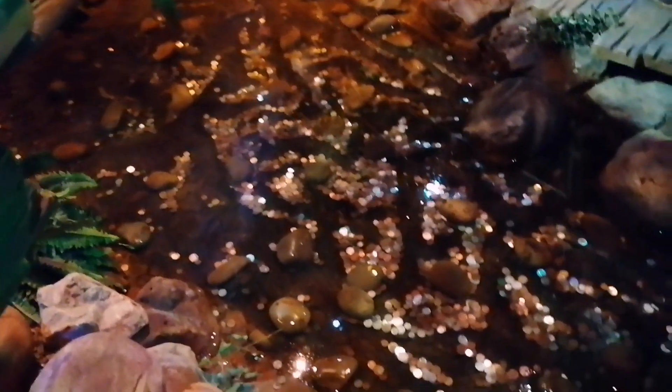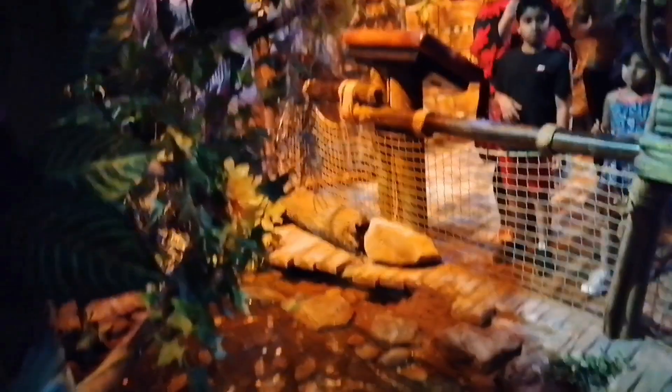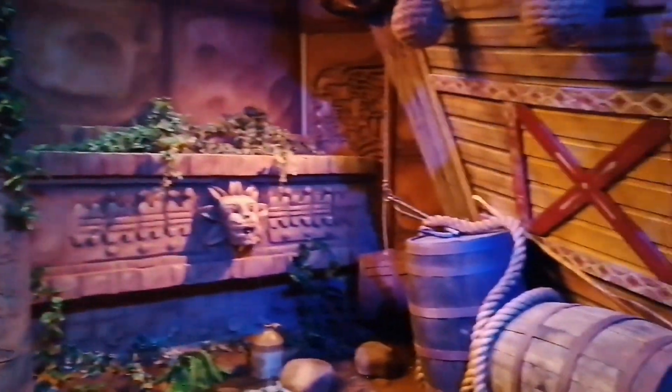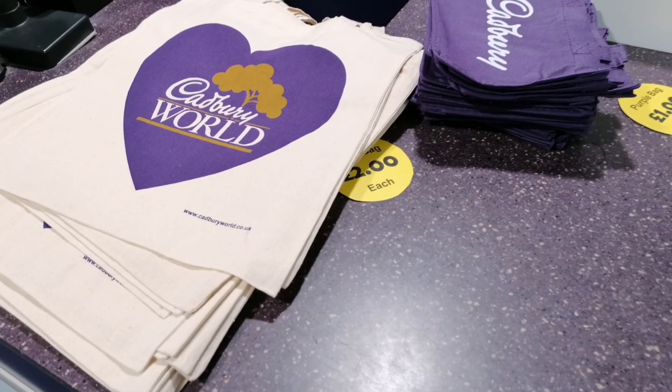You can book online, which is easy enough to do. You get various time slots to choose from, even when booking on the day, which is what I did and I was still able to get a slot. When you get to the end of the queue and scan your ticket, you are given a couple of free chocolate bars and the option to purchase a little bag to put them in.